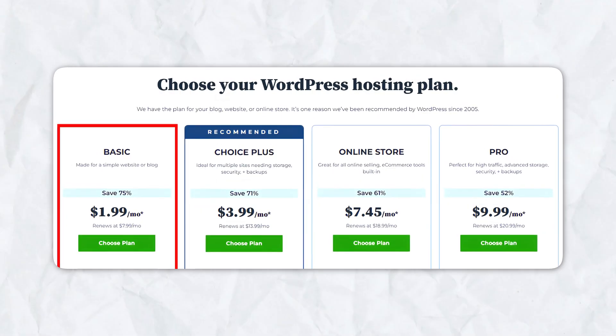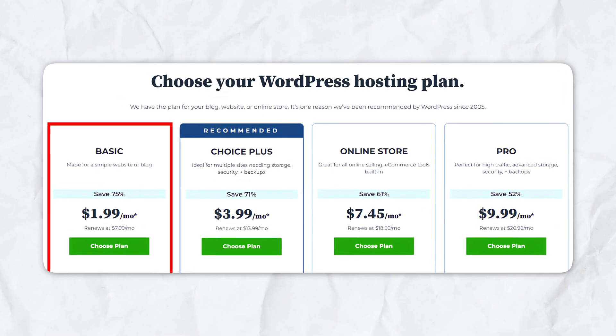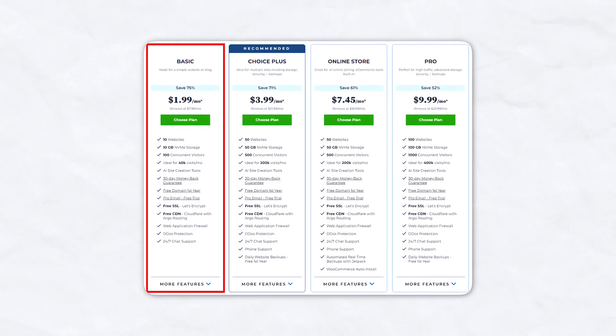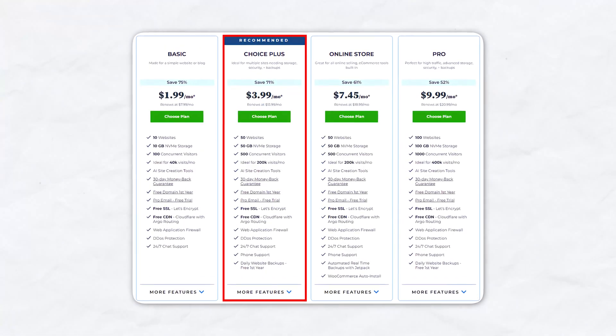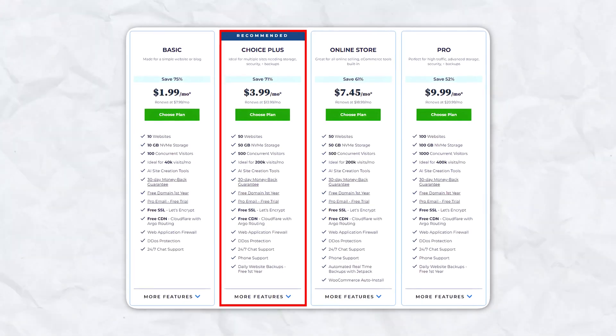Bluehost offers a basic plan starting at $1.99 per month — this is an introductory price for the first term, and it renews at $7.99 per month afterwards. This plan includes 10 websites, 10 gigabytes of storage, and a free domain for the first year. The Choice Plus plan is available for $3.99 per month and includes 50 gigabytes of storage and daily backups.